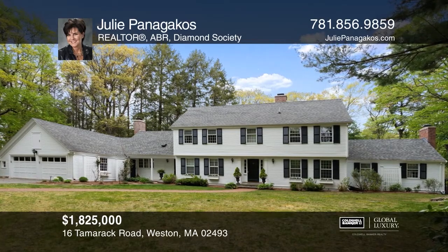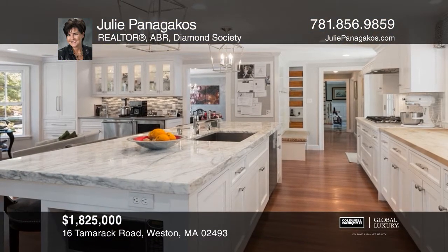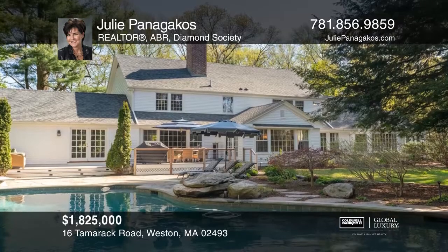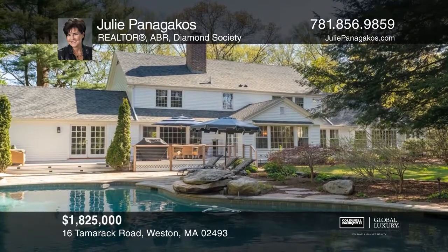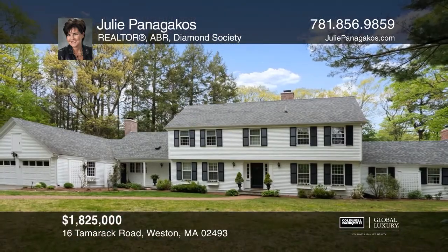This elegant five-bedroom home boasts a first-floor master suite with an office and renovated bath, a kitchen with a center island and marble counters, a sunroom, and an in-ground pool. Want to turn this house into a home? Contact Julie Panagakos today.